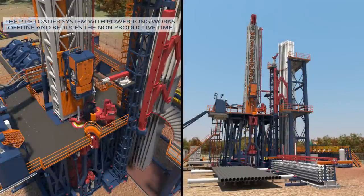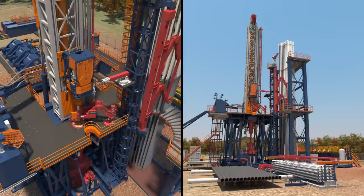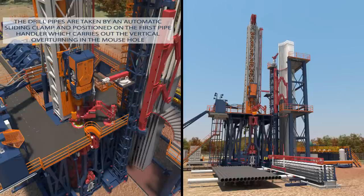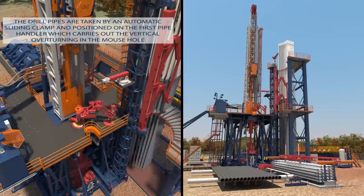AHEAD is equipped with a fully automatic offline system, which is able to make up and break out a stand of two API range 3 drill pipes, or three API range 2 drill pipes, drastically reducing the non-productive time related to operations performed on a rotary table during the phases of trip in and trip out.